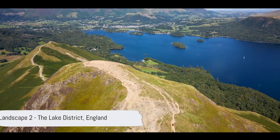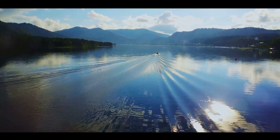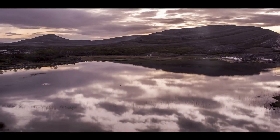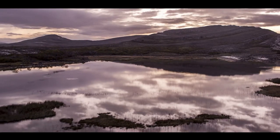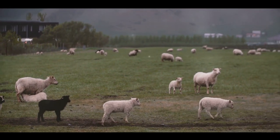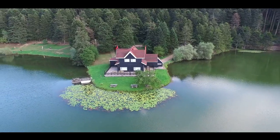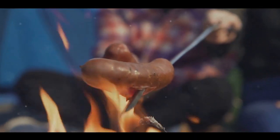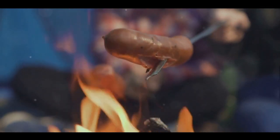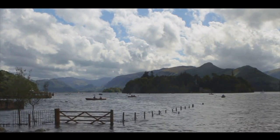Just missing out on the top spot at number 2, we have the Lake District. Nestled in the heart of England, the Lake District is a mesmerizing blend of rippling lakes, rugged fells, and rustic charm. The region boasts 16 stunning lakes, each with its own unique character and charm. These shimmering bodies of water are cradled by the majestic fells that rise and fall in a dramatic play of light and shadow. But the Lake District is not just about nature — it's also steeped in literary history. It served as the muse for authors like Beatrix Potter, who brought Peter Rabbit to life amidst these very landscapes, and William Wordsworth, the Romantic poet who penned his most famous works inspired by the district's natural beauty.